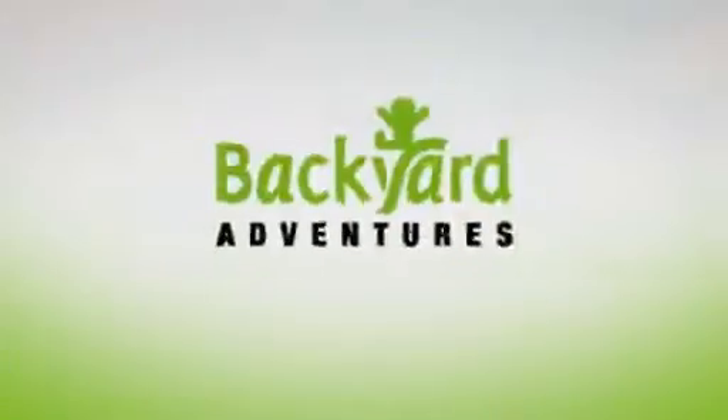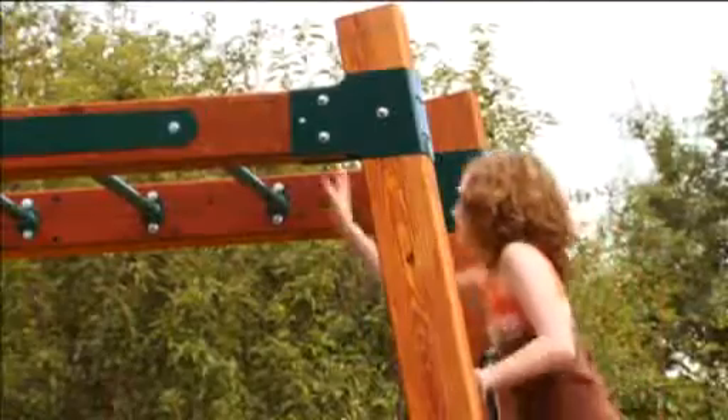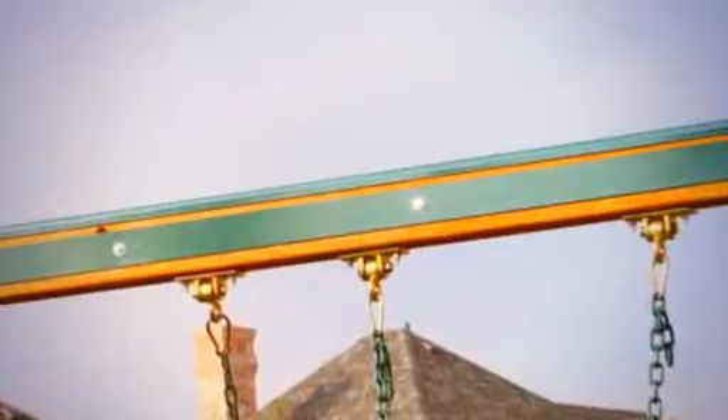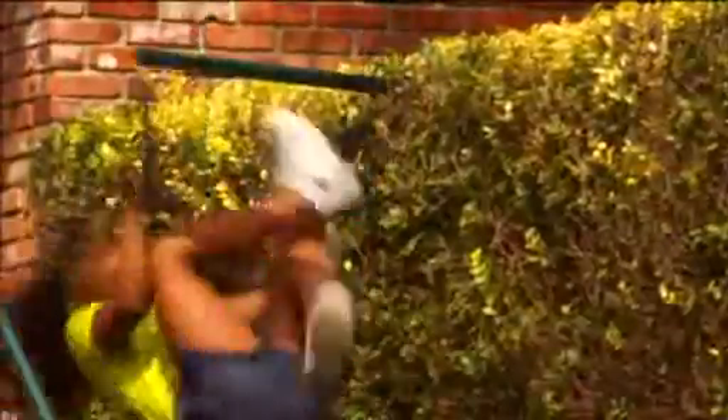And for you, mom and dad, we took great care to craft long-term durability. Cedar is naturally decay resistant, so your investment lasts years longer than systems with cheaper lumber. Steel swing supports reduce the chance for board failure at a key structural point of your playset. And because Backyard Adventures is leading the industry with new accessory and component innovations every year, your child will never lose interest in their playset.